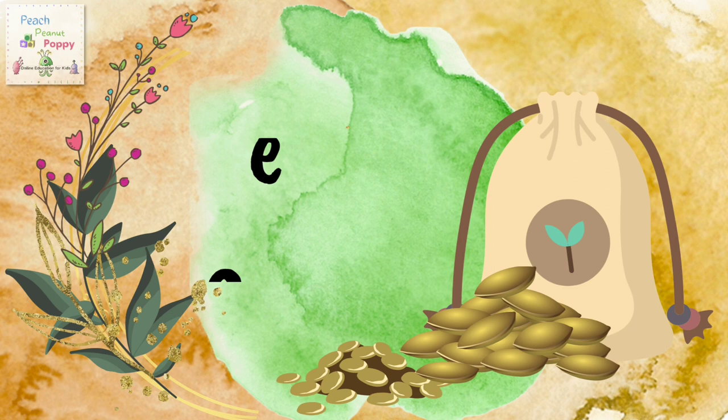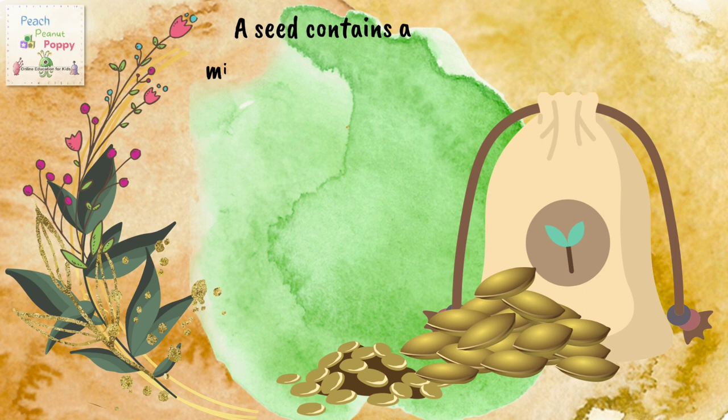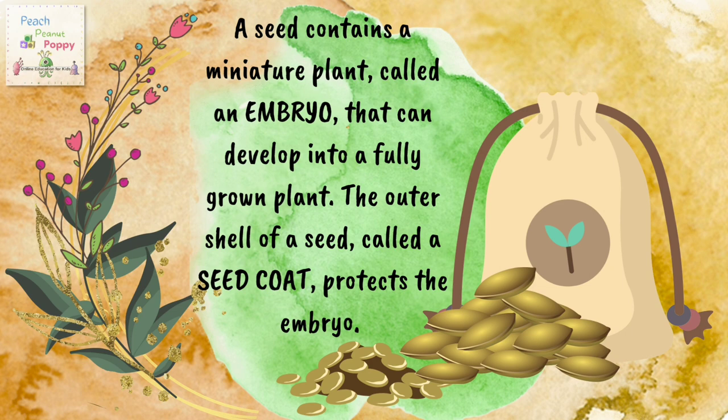Next we have seeds. Seeds contain a miniature plant called an embryo that can develop into a fully grown plant. The outer shell of the seed, called a seed coat, protects the embryo.